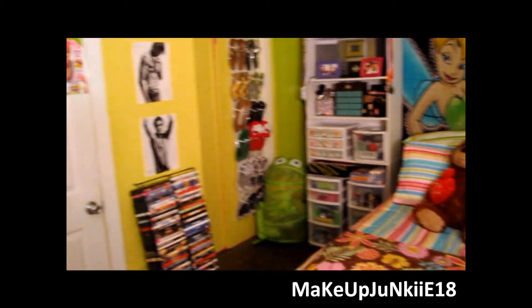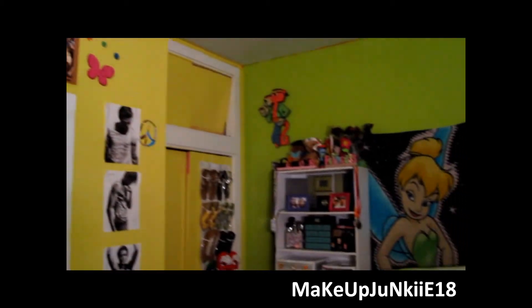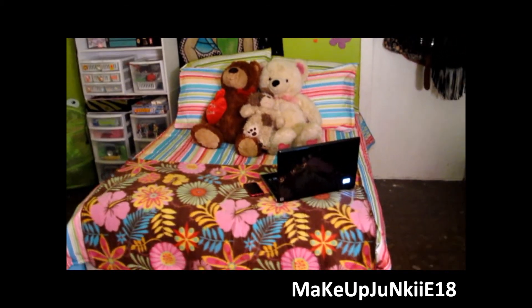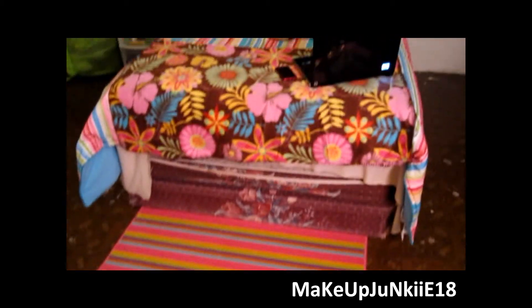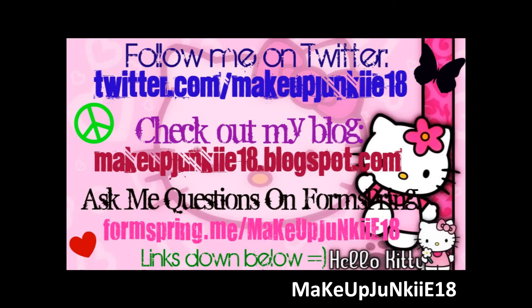And that is it you guys - it's my whole room and I really love it. I actually love this room more than my old pink room. So hopefully you guys really enjoyed this room tour and liked my new room. I'm absolutely in love with my bed, I love the way it looks. Oh, and my bathroom is nothing really too special - I haven't decorated it yet but I do have a zebra print shower curtain. So thanks for watching you guys, bye!